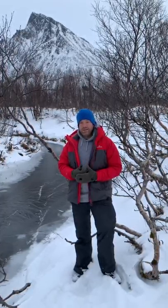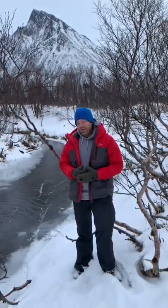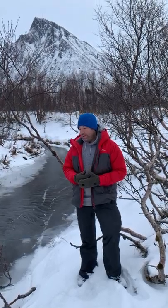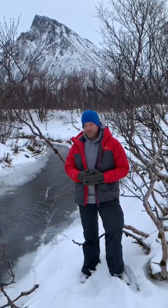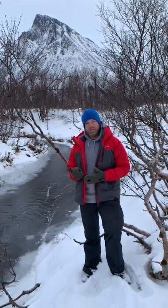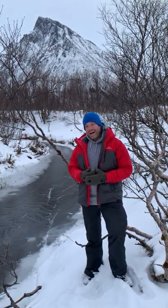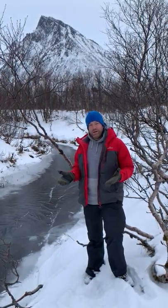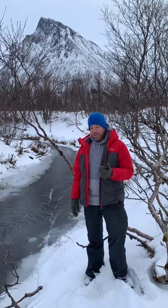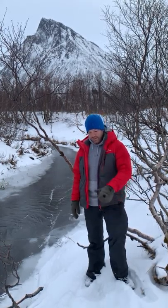There's nothing worse than being somewhere remote, such as Norway, and having something like that break on you. One example of a genuine accessory is the cable release I've been using on the Nikon D850 for the last couple of years. It's nothing too fancy — just around $100 — but it is a genuine Nikon one. It connects straight into the camera.